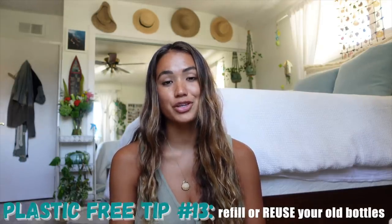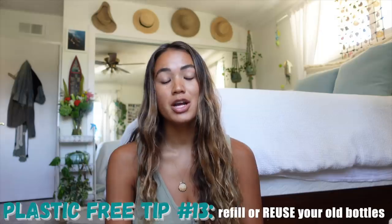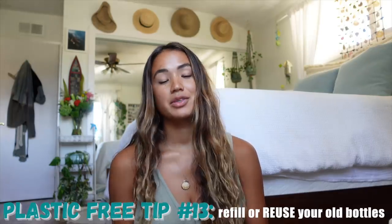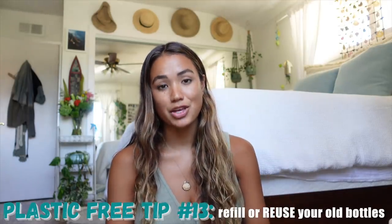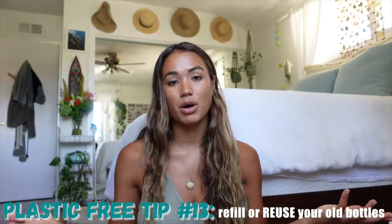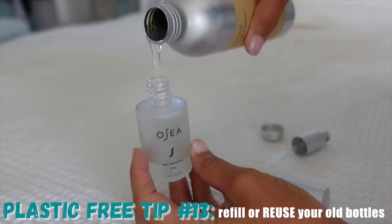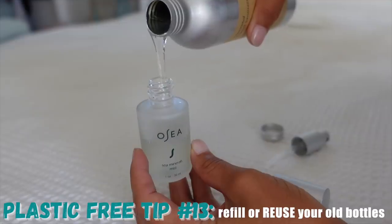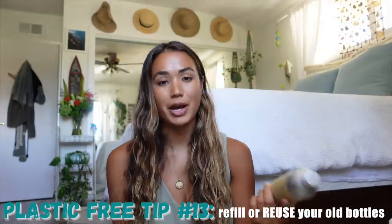Another option to reduce plastic is to refill the bottles that you already have. If you currently have shampoo and conditioner bottles in your shower, make sure to use them up until they're completely done, and then either recycle them or refill them. Even though that option isn't zero waste, it still reduces the amount of plastic you're consuming. For example, with any little hand sanitizer bottles in your purse, rather than throwing them out, get a larger container to refill your smaller bottles — this one is the unscented bulk hand sanitizer from By Humankind.